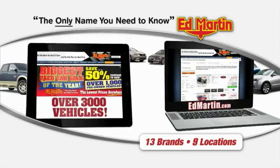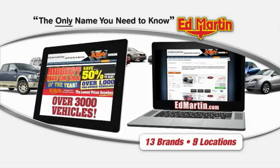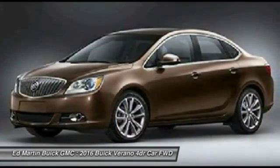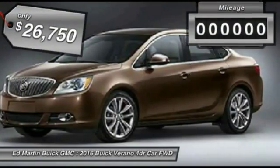Thank you for clicking our video. You can also shop over 3,000 more cars and trucks online at EdMartin.com. 2016 Verano. The Buick Verano is a compact car built on the Delta II platform, designed and built from the ground up with the idea of it being a Buick, and is priced below $30,000.